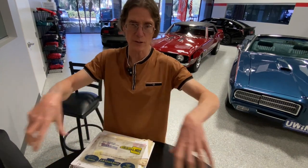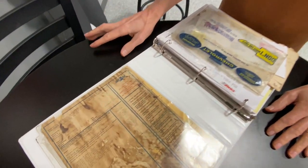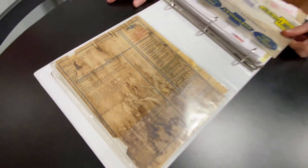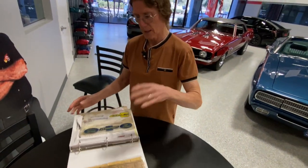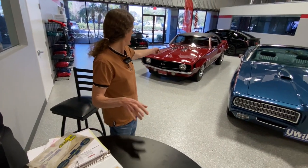They come with the louvers in them. It's 100% correct. If you think it's supposed to be a high-rise hood, you're thinking of something else. That is the correct hood for an SS 350 that year — and I'm standing by it.